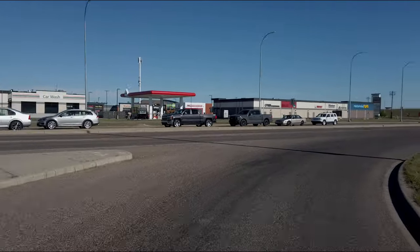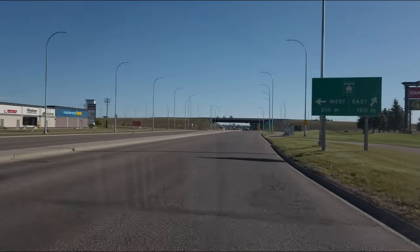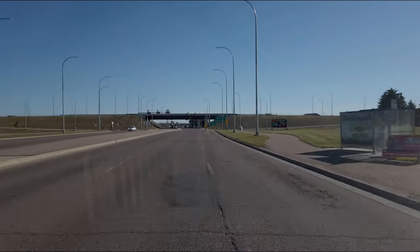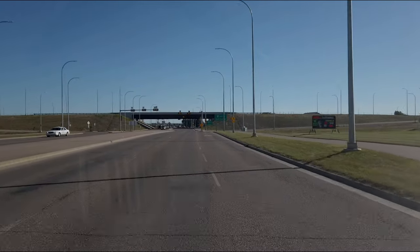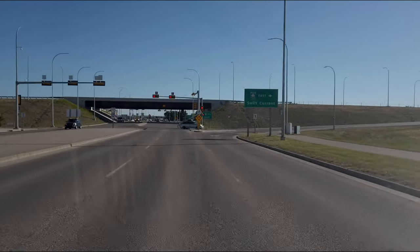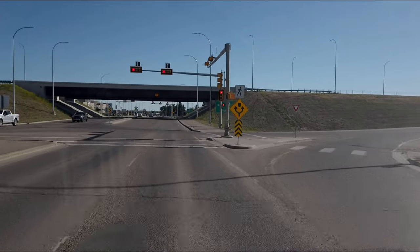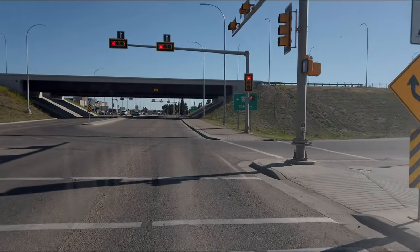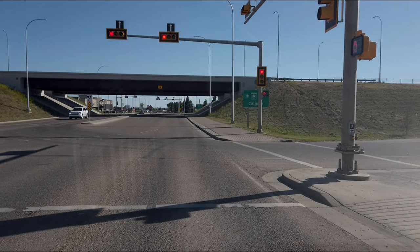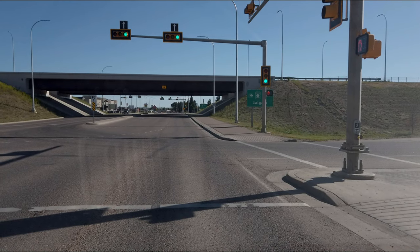We're under the bridge for the highway — highway number one, the Trans-Canada Highway. Just on the other side, about a block over, is the McDonald's we're going to. They did have some construction started there — you couldn't walk inside but you could go through the drive-thru.